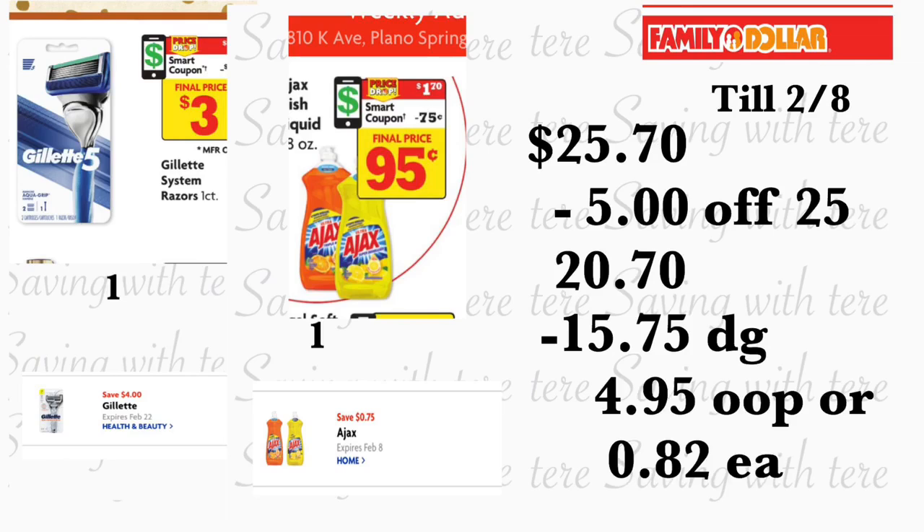Total de este escenario le va a quedar por veinticinco dólares con setenta centavos. Después de que la cajera escanee sus productos, usted va a poner su número de teléfono — su cupón de $5.25 se va a descontar, más quince dólares con setenta y cinco centavos en cupones digitales. Pagaría solamente $4.95 de su bolsillo, o solamente ochenta y dos centavos por cada producto. ¡Súper súper ahorro! Yo voy a tratar de realizar esta compra si encuentro estos productos y les estaré compartiendo cómo me quedó. Eso es todo por este video — por favor no se les olvide darle me gusta, compartir mi video, y los veré en el próximo. ¡Adiós!